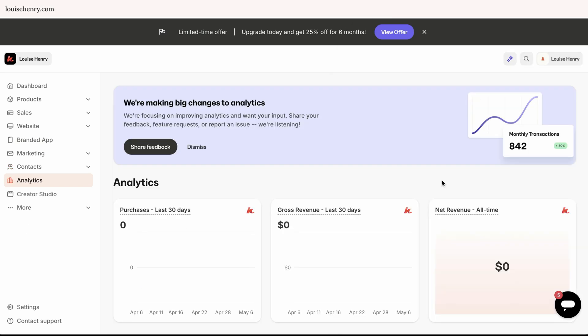Next, we have analytics. This isn't the only place in Kajabi where you'll see your analytics — for example, connected to your email broadcast and sequences, you'll get information there as well. With all of these tools, you're going to be able to get all of the data that you need.